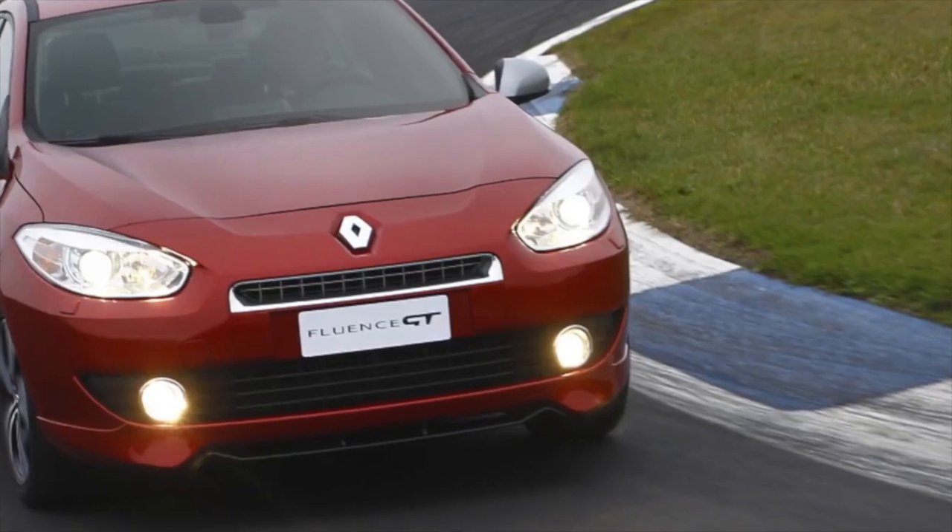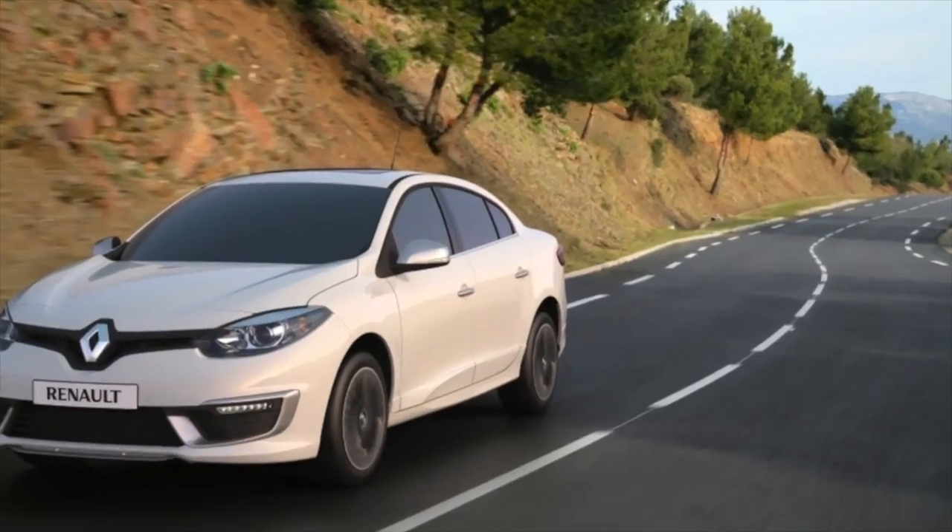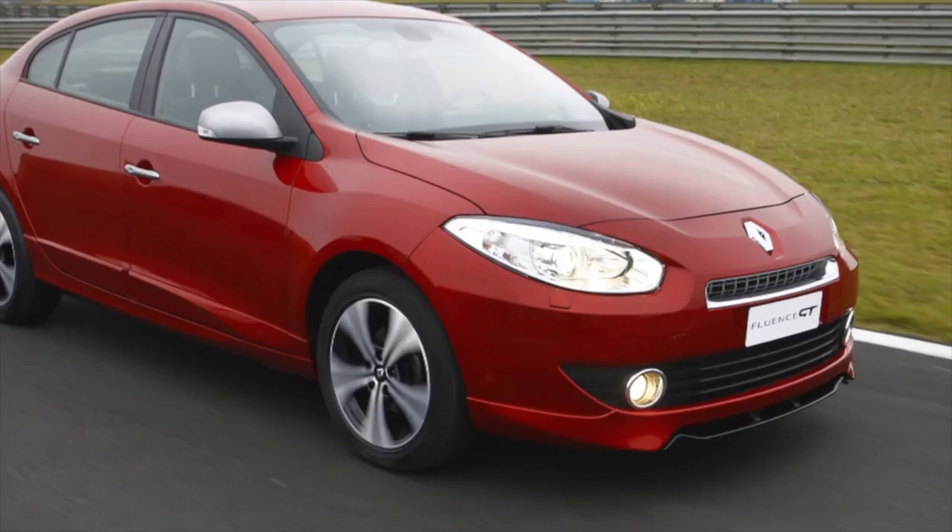On this note, the information about the problems of the Renault Fluence is exhausted. If you know more or disagree with what you heard, I am waiting for you in the comments.